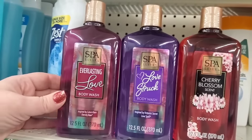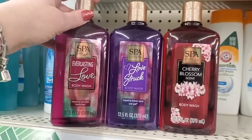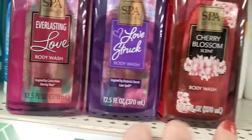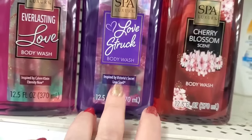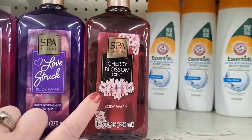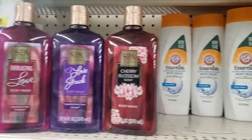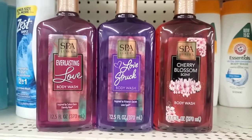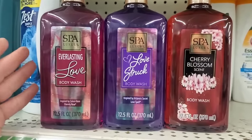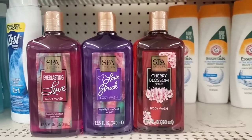I'm seeing the Spa Luxury Bath and Body Works dupes — really impressive, you guys. This is a 12.5-ounce bottle of Everlasting Love Body Wash, Love Struck Body Wash, and Cherry Blossom Scent Body Wash. It's obvious they're copies of Love Spell by Victoria's Secret, and one is a dupe for Calvin Klein's Eternity. The Cherry Blossom is definitely a dupe for Bath and Body Works Japanese Cherry Blossom — and these smell pretty on the money. These are like the best dupes that Spa Luxury has ever made — they might even be thicker than before!